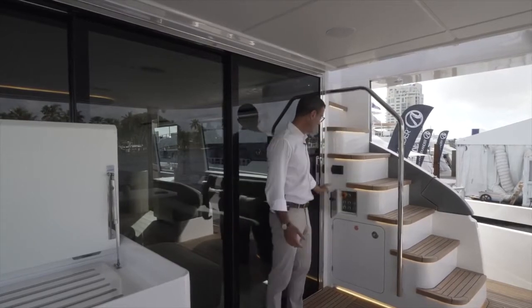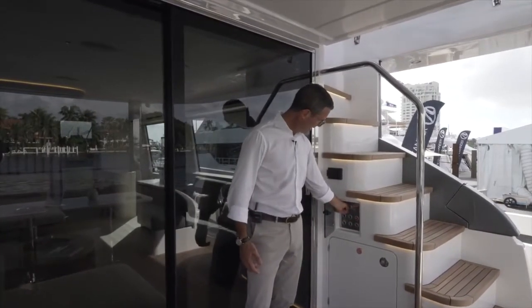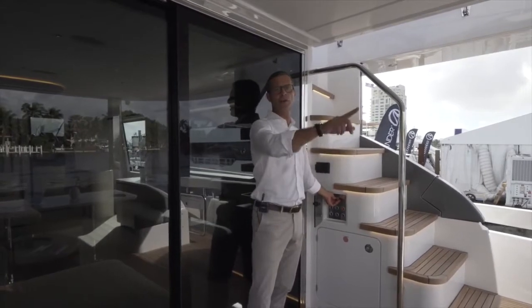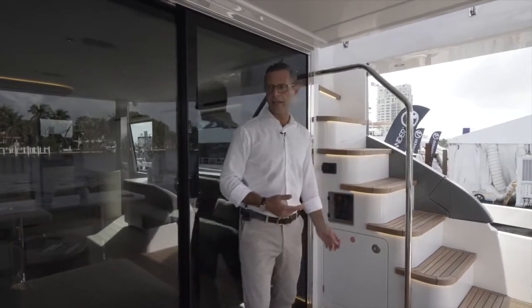It also has this little key right here that you can take away with you — it's the key which disables the movement of the stern storage compartment, so nobody can operate it and steal toys from the boat if it's unattended.